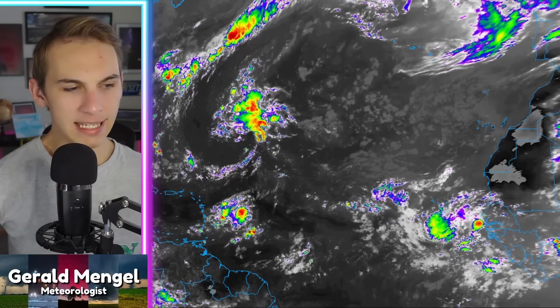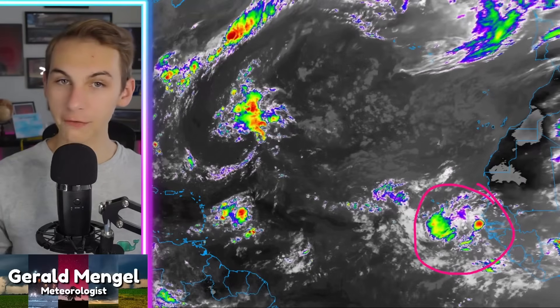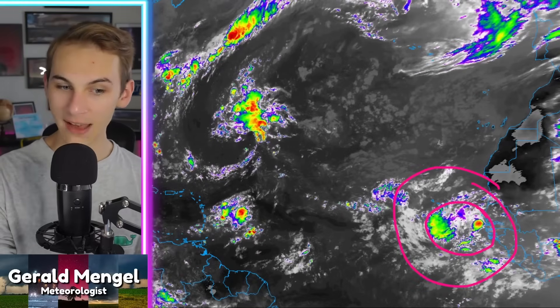We'll start here with the satellite loop, centered over the portion of the Atlantic that matters most right now. We're watching a new area just off the coast of Africa for potential development — this is a pretty large wave, which is generally a good sign, as big envelopes of moisture rolling off Africa have a higher chance of maintaining themselves by fighting off dry air. Inside that bigger envelope, there's a smaller envelope with an even better shot at potentially forming into a named storm, currently moving just south of the Cape Verde Islands.